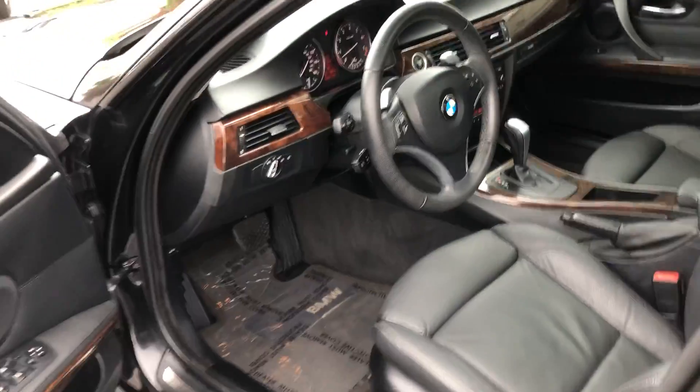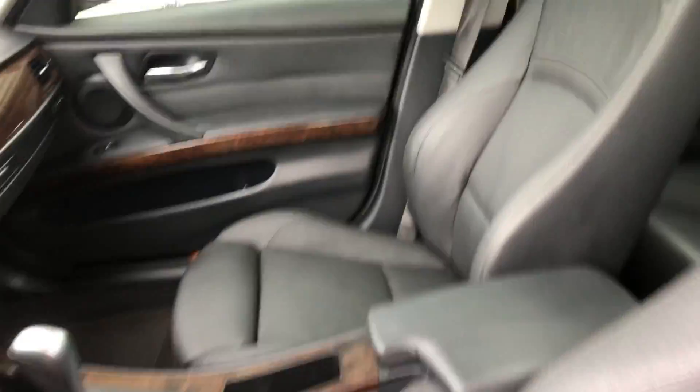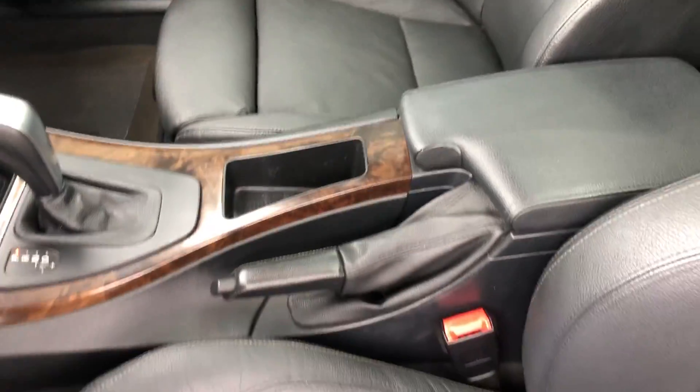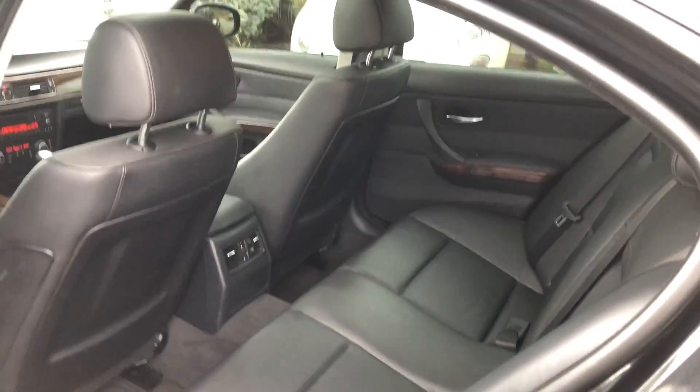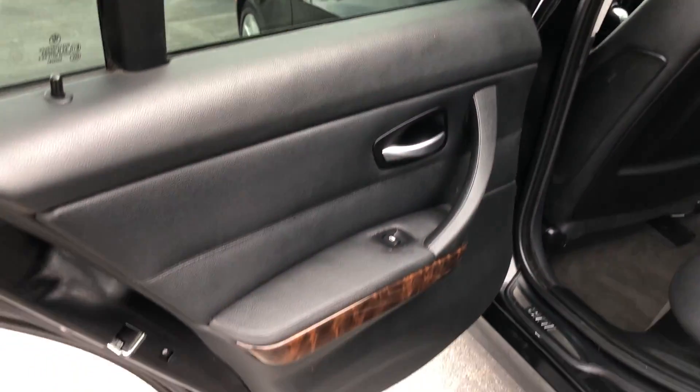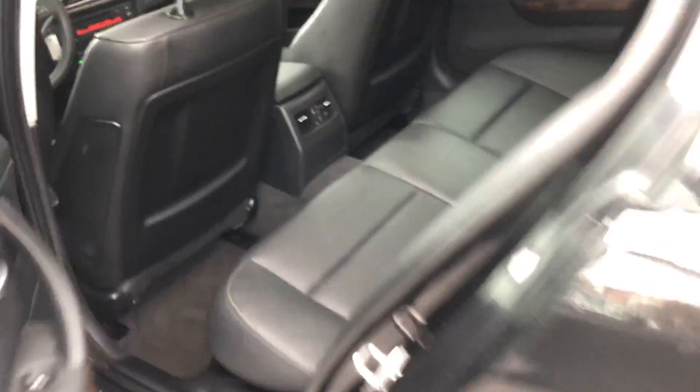Inside is very well equipped — wood grain, satellite radio, double zone climate control. Really nice shape through and through. Great driving car with 68,000 original miles.